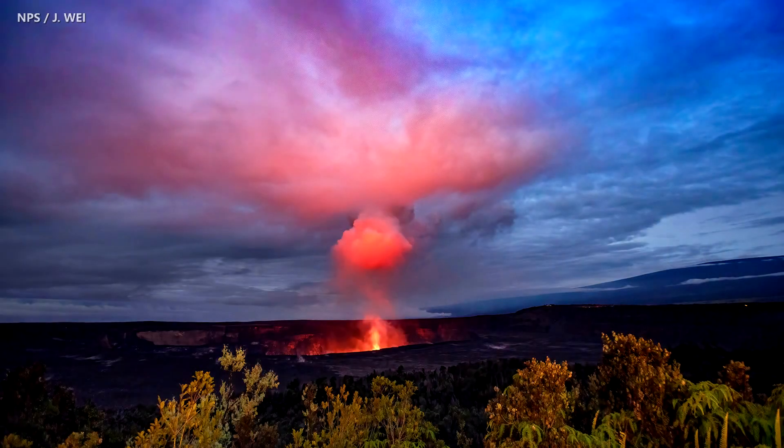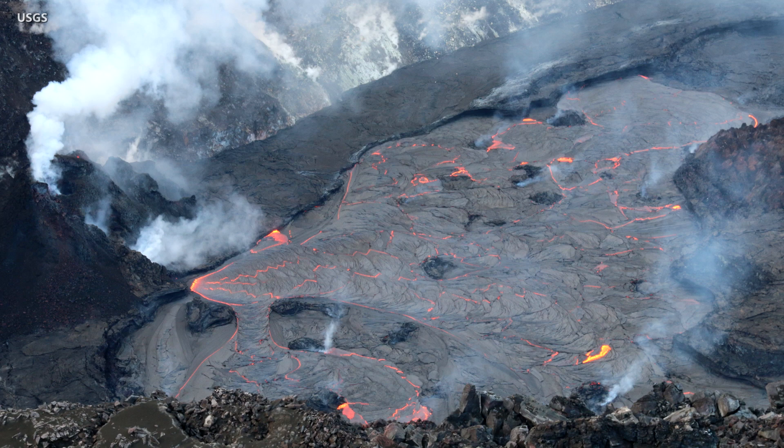The vigor of the eruption appears tied to ongoing inflation and deflation cycles recorded at the summit. During times of inflation, the activity is more robust. As of February 9th, the western active portion of the lava lake was about 215 meters deep, or a little over 700 feet, with the eastern portion of the lava lake solidified at the surface.